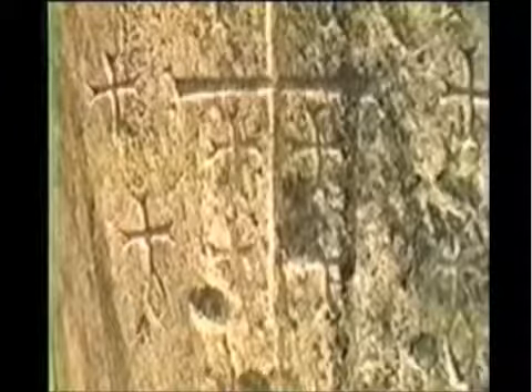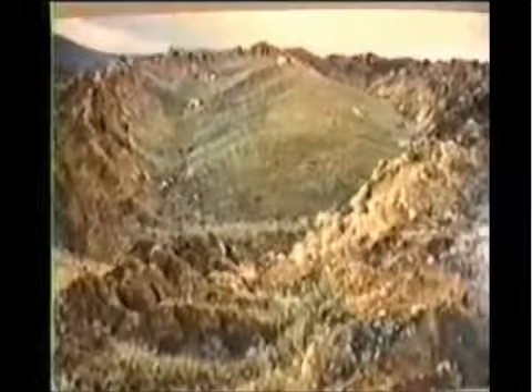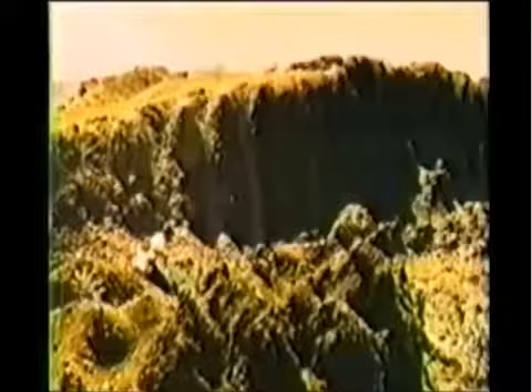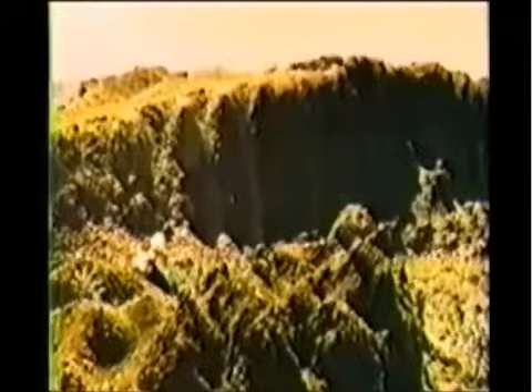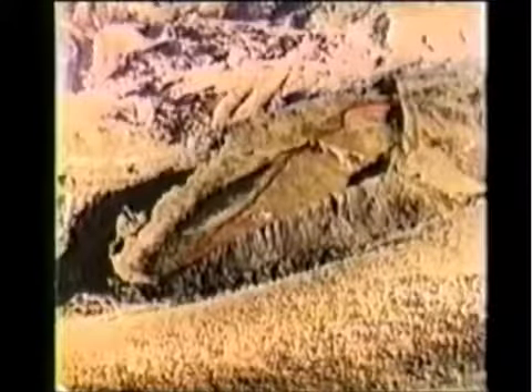These bear ancient iconographic inscriptions of the eight survivors of the flood. In December of 1978, an earthquake in this highly remote area dropped the soil from around the formation, allowing Ron to see for the first time the rib timbers and deck support timbers visibly exposed on the sides. A large crack was also formed along the entire length of the object, and he was able to measure the depth and take samples for analysis.